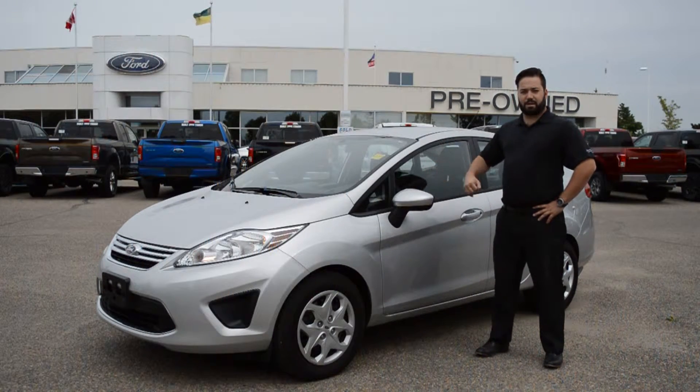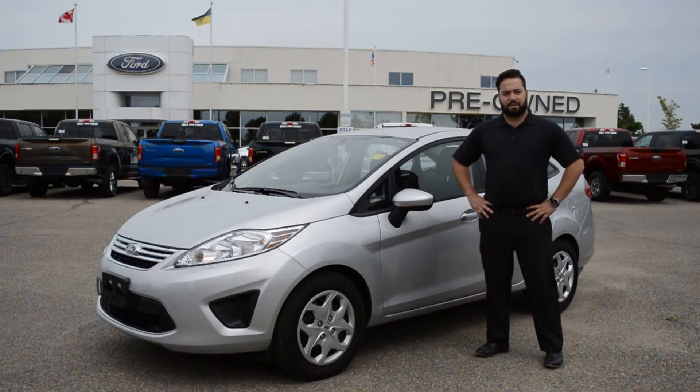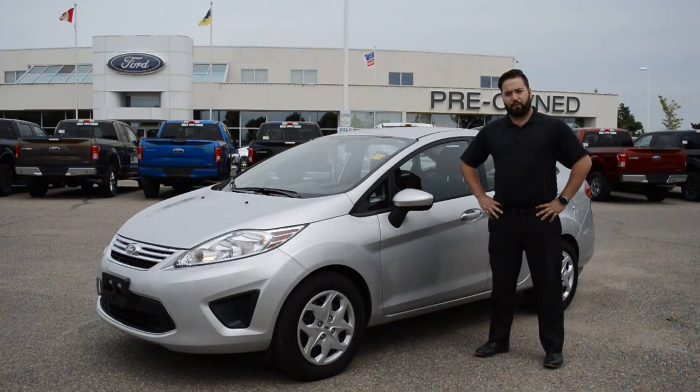If you have any questions about this Fiesta or any of our other pre-owned vehicles, give us a call at 1-306-373-4444.